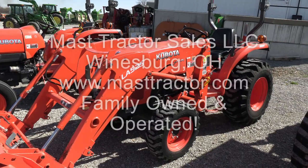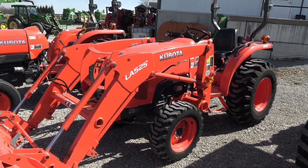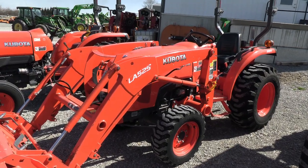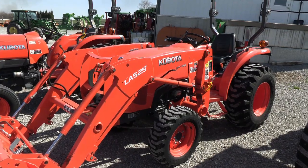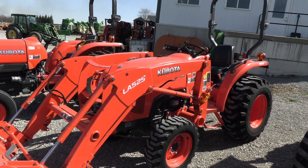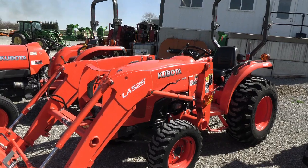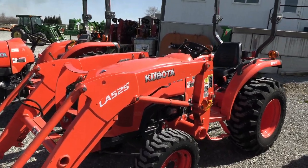We're showing you a 2019 Kubota L2501 tractor. It's a four-wheel drive tractor with a LA525 quick attach front loader. The tractor is 24 horsepower and has none of the Tier 4 emission filters on the machine, since it falls under the 25 horsepower category — no DPF, no DEF, none of the Tier 4 emission controls.